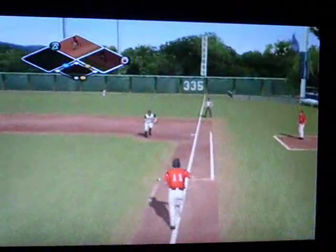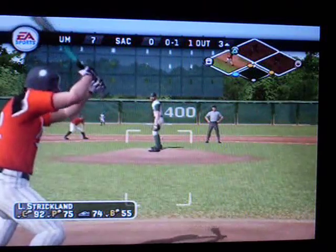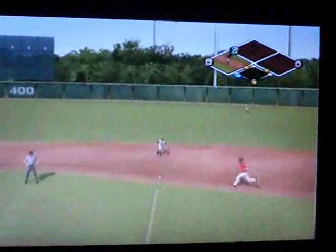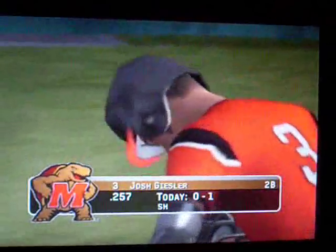He got it down toward first — barehanded pickup. There's a ground ball to the second baseman and a run will come in to score.